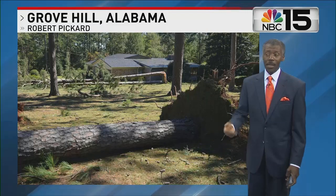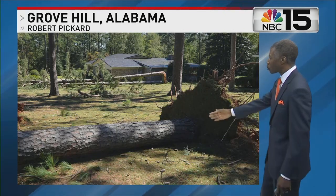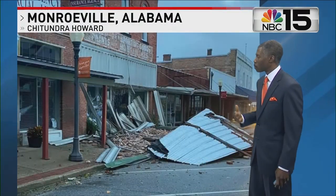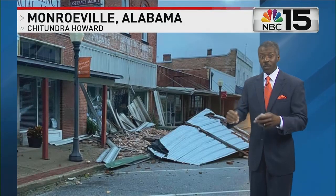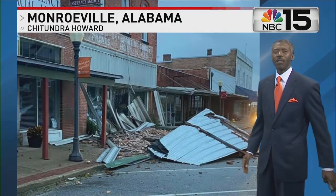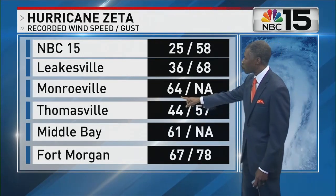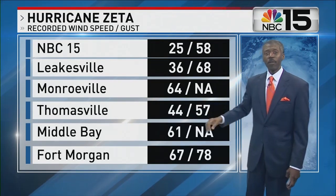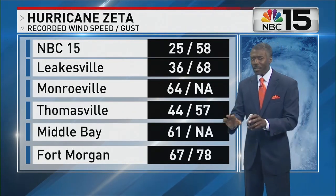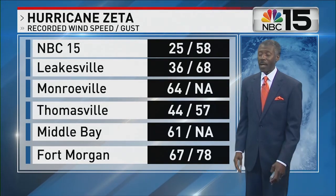Inland counties — here in Grove Hill, Alabama — had trees blown down. Places like Grove Hill, that photo by Robert Pickard, and also places like Monroeville, Alabama, had not seen winds this strong since Hurricane Ivan 16 years ago. So for many folks, they wondered if it was tornado damage — no, that's just straight, strong wind. The steady wind recorded in Monroeville was 64 miles an hour with no available data for the wind gust. These other inland locations are mostly not at airports, so the levels are not as high, meaning most spots could have gotten a lot higher wind than that.